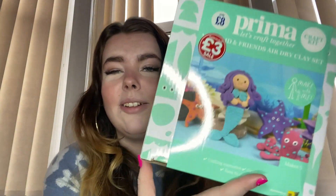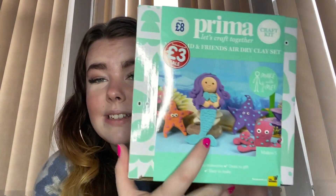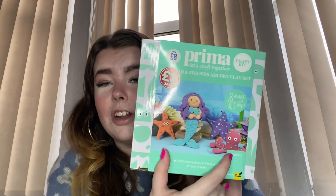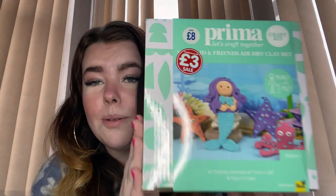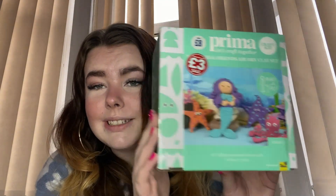It is a tiny little clay-making kit and it has a mermaid, a starfish, an octopus, and another starfish. I just thought it's so cute and it was only three quid — what a steal! Look how cute it is. I haven't opened it yet but I just thought that is so cute, worth every penny. I also had a dinosaur one and it worked really well, so can't complain.